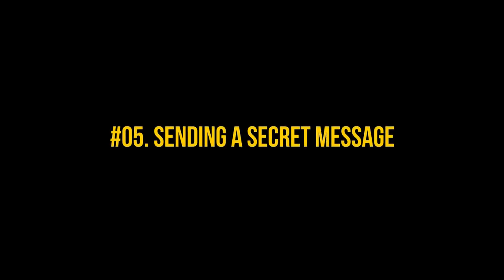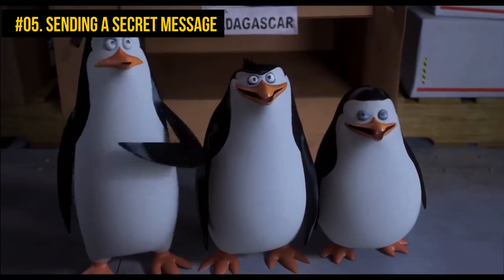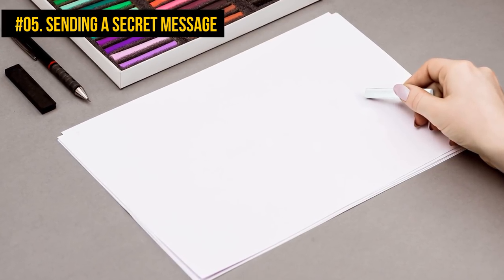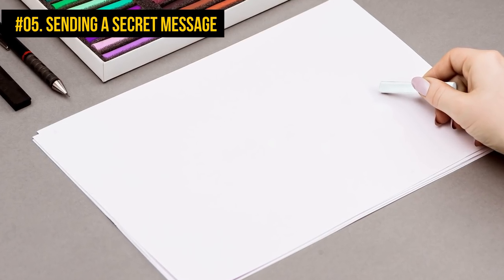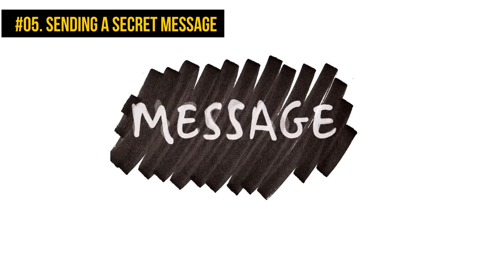Number 5: Sending a secret message. We all have secrets, and sometimes we only want to share them with a special someone. You will need a blank piece of paper, a white crayon, and a marker to create a secret message. Write your message on the paper with the white crayon — it will look totally blank. When someone needs to read it, they can simply color over it with the marker.